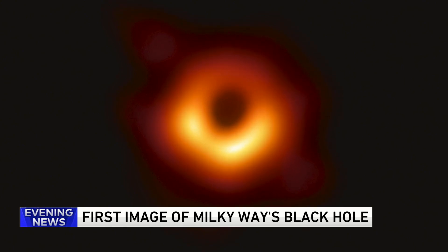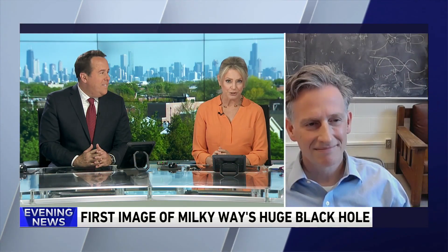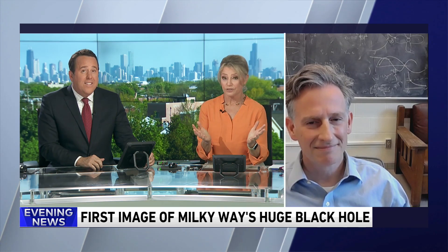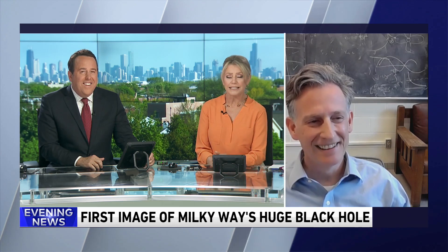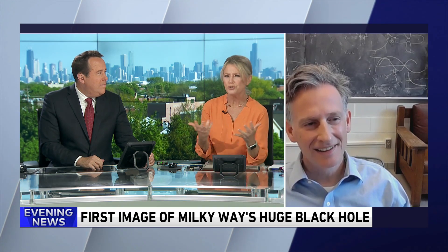Charles Gammie is a professor of astronomy and physics at the University of Illinois who led the team of researchers on this project. He joins us now live to explain how this happened. Congratulations — what a feat. There are so many interesting things about this, but number one, you can't really see a black hole. How did you find it?